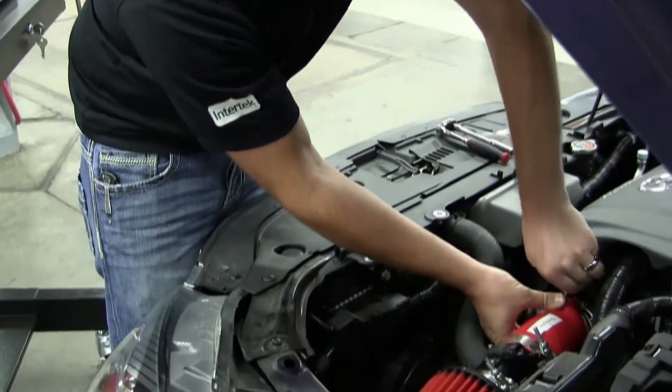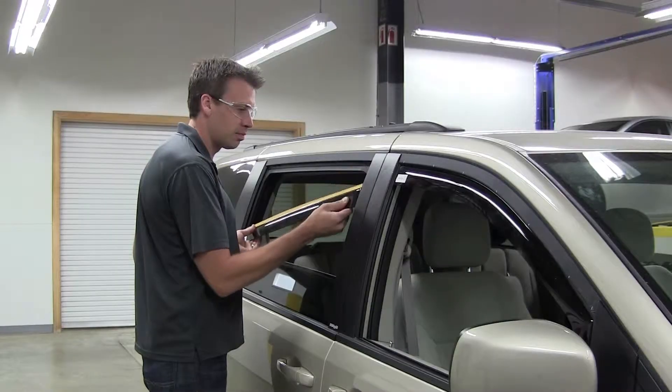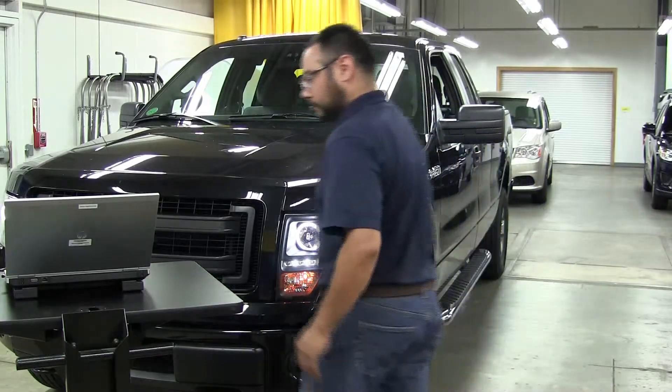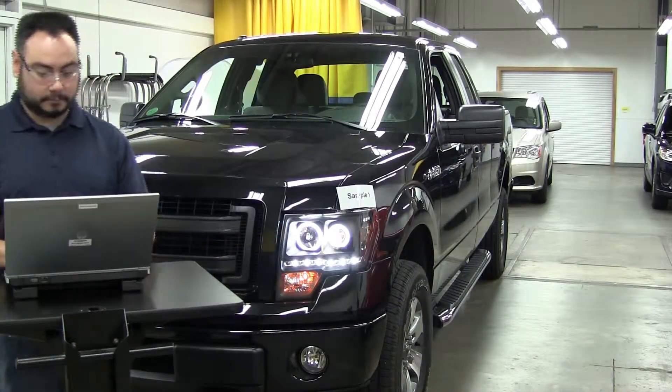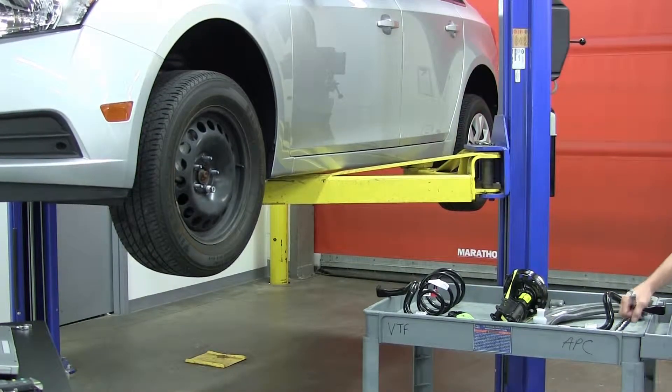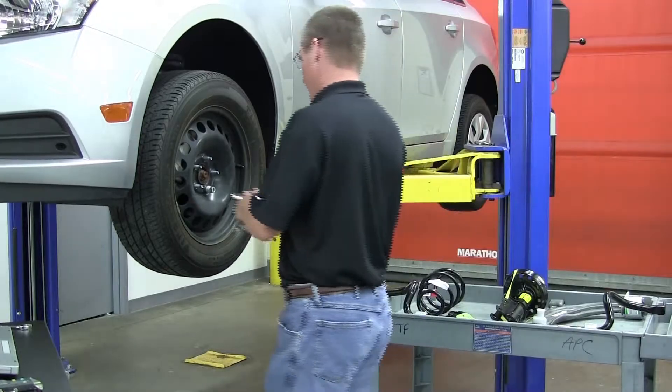APC stands for Automotive Product Certification. With Intertech's access to over 20,000 different vehicles, our clients can determine the right look and fit for their part. Our experienced technicians can replace the OEM part with our clients' aftermarket part and ensure that it fits properly on the vehicle.